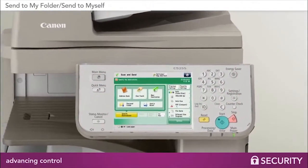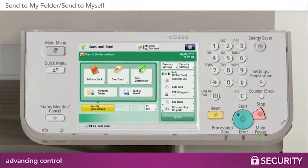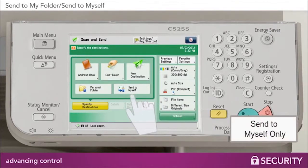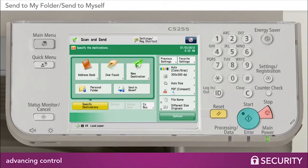Canon helps resolve this challenge with a new security feature available on imageRUNNER Advanced systems. By configuring email settings to Send to Myself Only and the File Send setting to Send to My Personal Folder, it establishes a more convenient and secure process for all documents scanned by that imageRUNNER Advanced device.